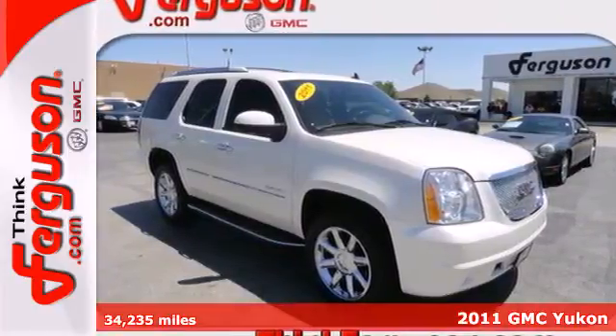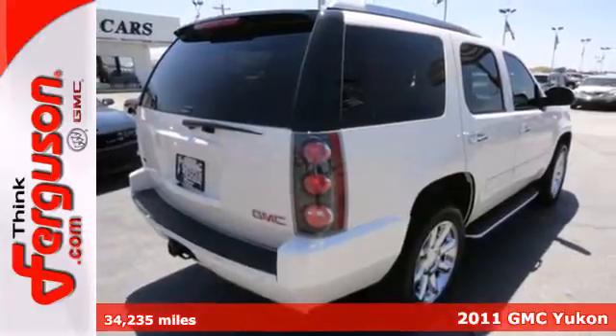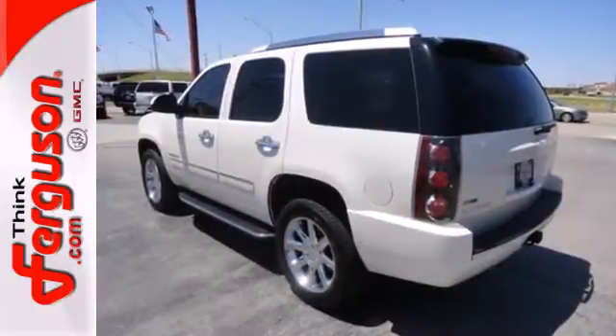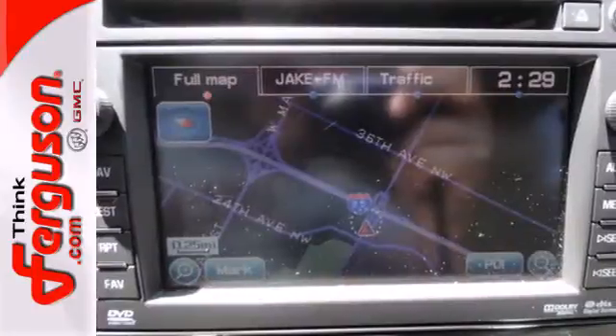Here's a 2011 GMC Yukon. Standard features in this top-selling and class-leading SUV include OnStar Telecommunications, Bluetooth Wireless, Satellite Radio, Stability and Traction Control, Alloy Wheels, and a Flex Fuel Engine.